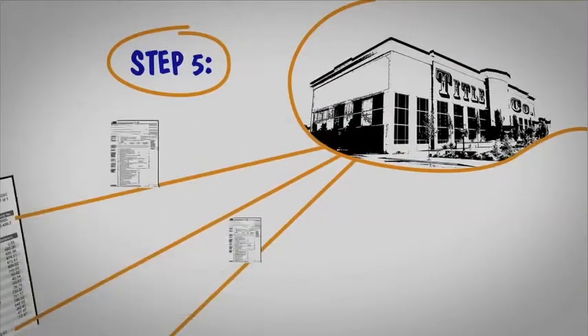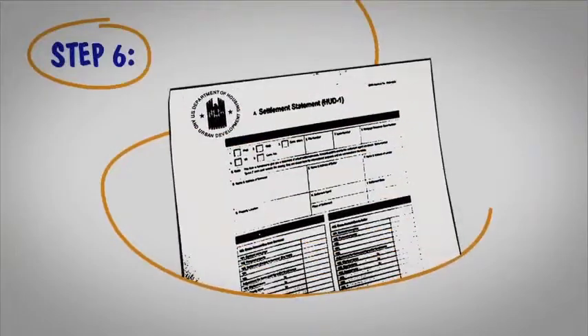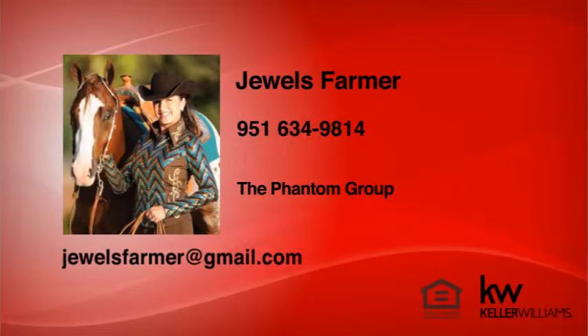Step 6. When we close, we'll work from a document known as the HUD-1 settlement statement. The HUD-1 tells you the charges associated with the purchase of your home.